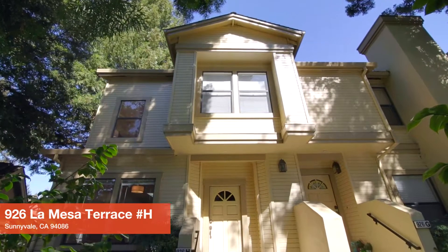Hey everyone, I'm really excited to introduce Caroline and she's going to tell us about this amazing Sunnyvale townhouse. Hi everybody, this is a beautifully updated end-unit townhouse.